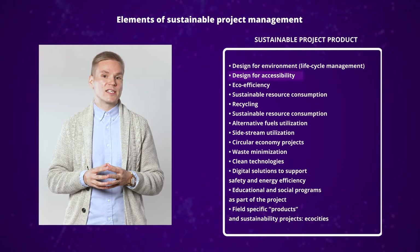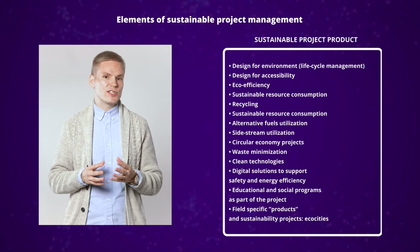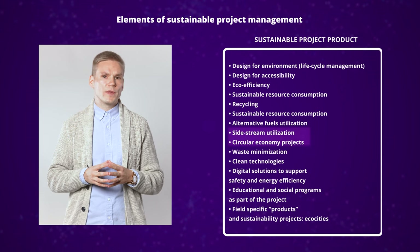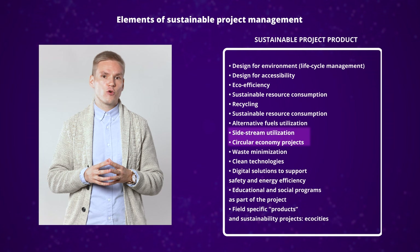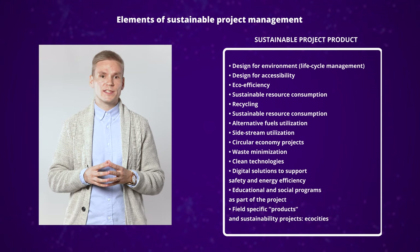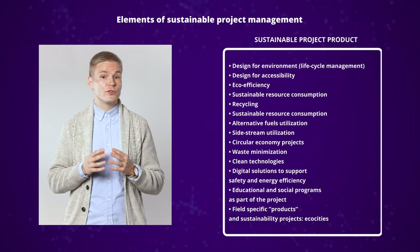Design for accessibility relates to social sustainability — for example, a shopping center design that considers all accessibility and mobility issues. Another example is educational and social programs as part of a project, meaning, for example, a continuous traffic safety campaign as part of a new road construction project. Circular economy and sidestream utilization are examples related to economic sustainability. For instance, wood ash and bark in a forest industry are sidestreams that can be used in landscaping instead of expensive landfilling, improving the economic efficiency of forest industry projects. This example also relates to environmental sustainability, as wood ash and bark are considered renewable materials, so many of these items can relate to multiple dimensions of the triple bottom line framework.